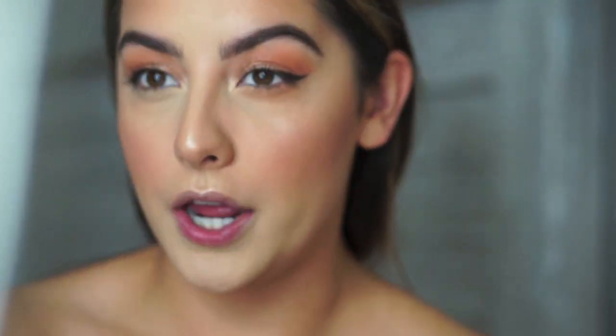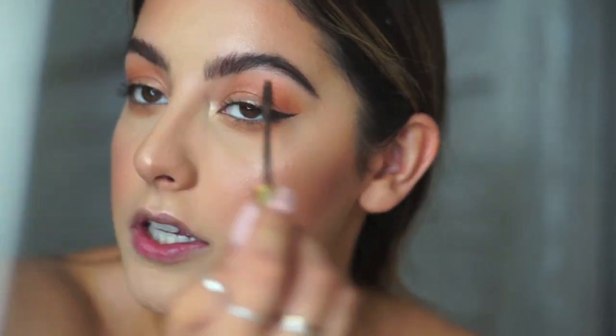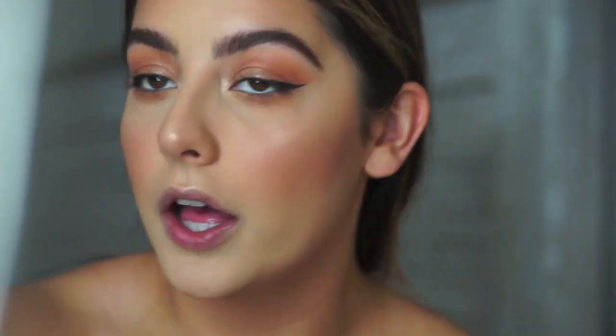My camera's about to die, so we're going to speed this up. Next, I'm just going to take the same colors that I put on my crease and put them under my eye. I'm going to take this gel in the color Chocolate and put this on my eyebrows - any foundation that got on my eyebrows and lightened them up, this is just going to help make them darker.